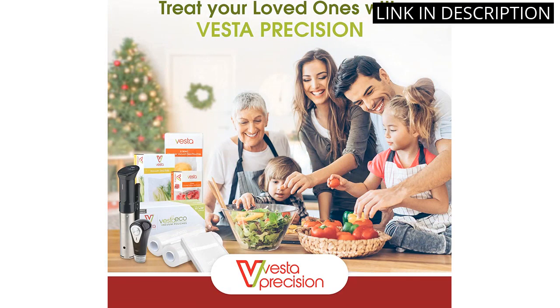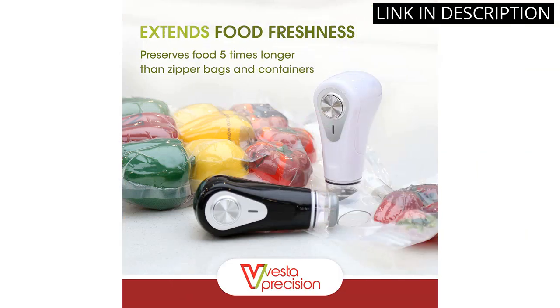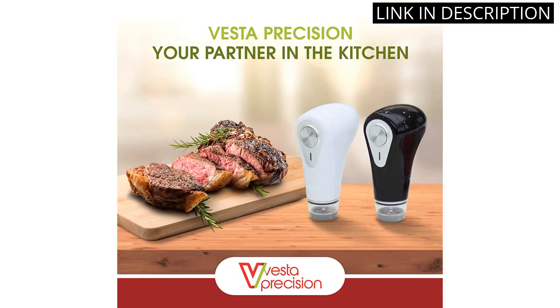It also works with valve vacuum bags, bottles, and canisters, so I can store all kinds of food items. I'm very pleased with my purchase and would highly recommend this vacuum sealer to anyone looking for an easy and efficient way to store food.